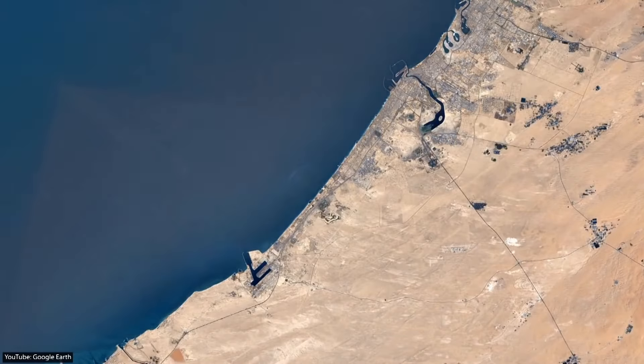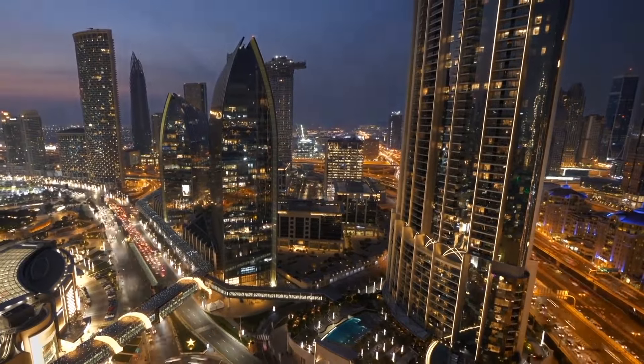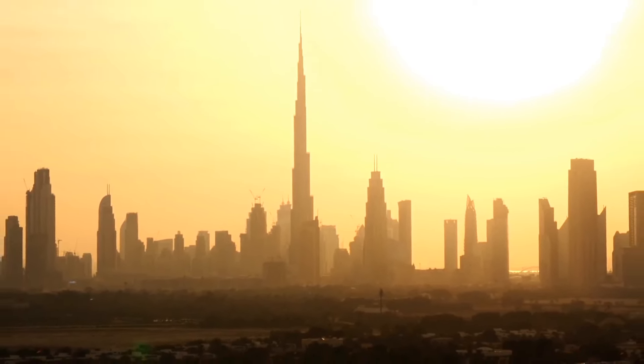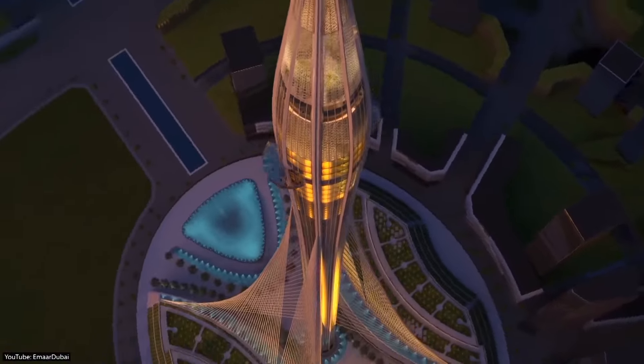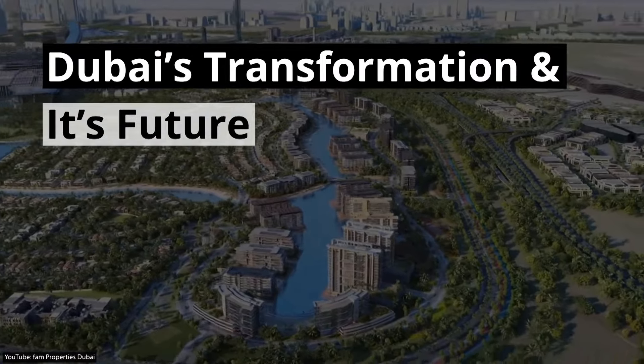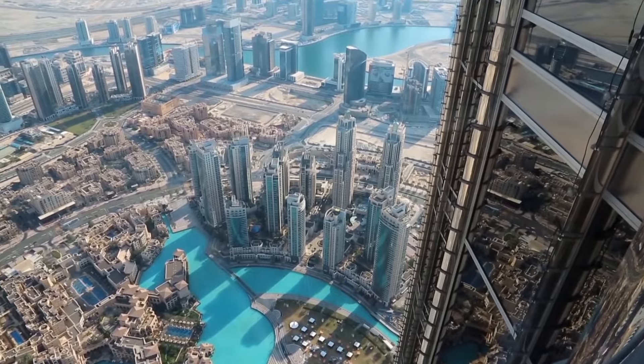What started as a small town has now transformed itself into a business and tourism hub, unlike anything seen before — home to mind-blowing structures such as the Burj Khalifa, Palm Jumeirah, and soon the Dubai Creek Tower. In this video, we take you on a journey through Dubai's transformation and take a closer look at some of the most impressive mega-projects.